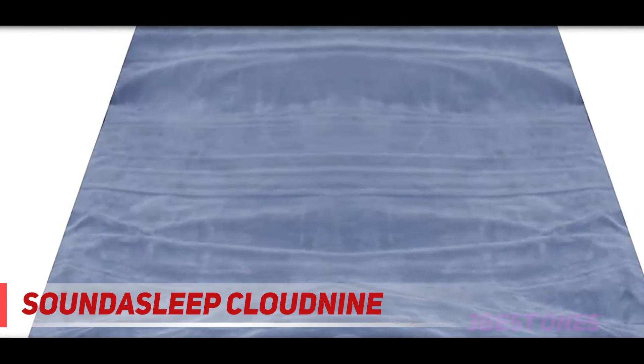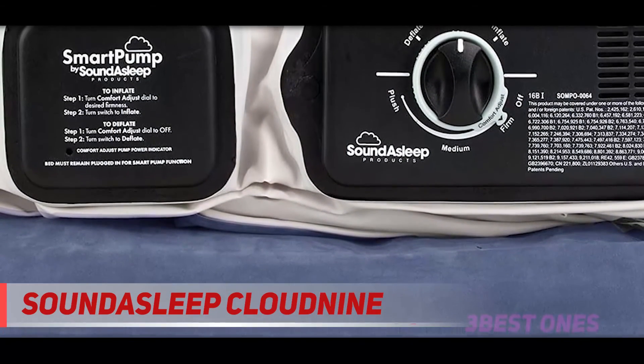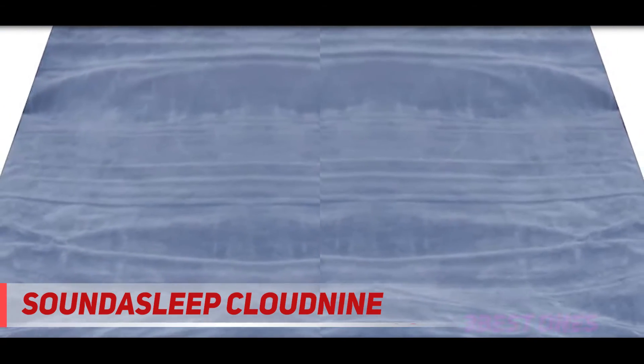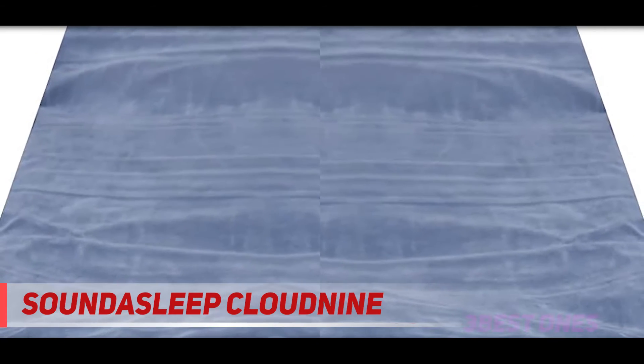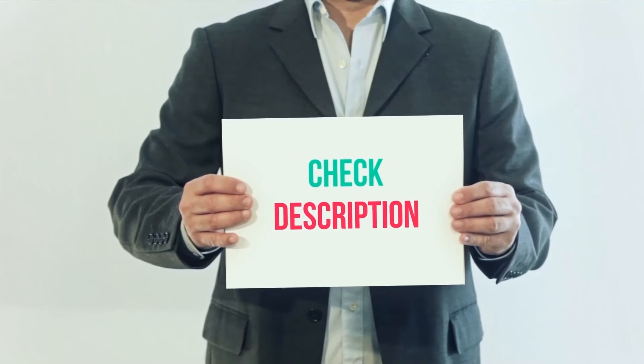It is fitted with a sure grip bottom to keep the mattress firmly in place and protect it from sliding. Several layers of puncture-resistant material help keep the mattress strong and durable, so you can experience the product's superb features for a long time. The product link is included in the description — check it out for more information and the latest price.